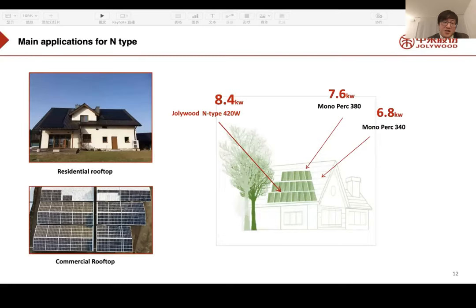This picture shows that by using our G TopCon panels, we can achieve higher power range and efficiency. As a reference calculation with the same rooftop using 20 panels: our modules generate 8.4 kilowatts; Mono PERC 380W generates 7.6 kilowatts; and Mono PERC 340W only generates 6.8 kilowatts. Higher efficiency means more power — the best solution for limited rooftop space in residential and commercial applications.